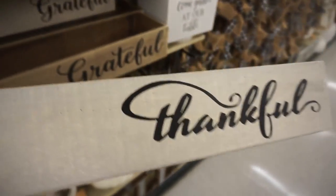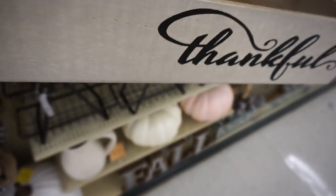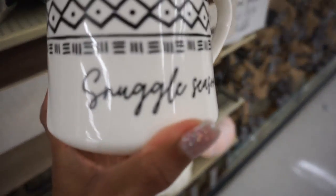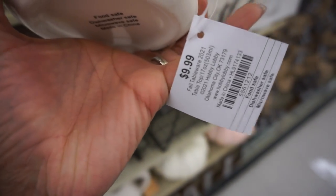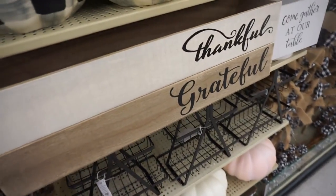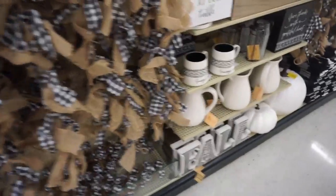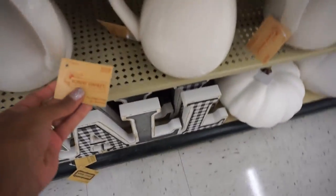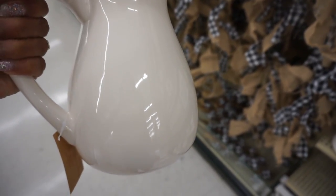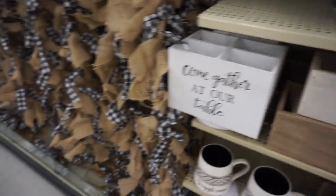I headed over to the black and white section, and this section was really popping this year. If you like more of the black and white decor style — that buffalo check — they have a ton of stuff for you. Look how cute this mug was for $9.99, and all of the fall items are 40% off. They had a big fall sign, a lot of garland, and I fell in love with this picture. Even though it's in the fall section, it's such a great price and you could use it literally all year round to add that pop of white into your decor.